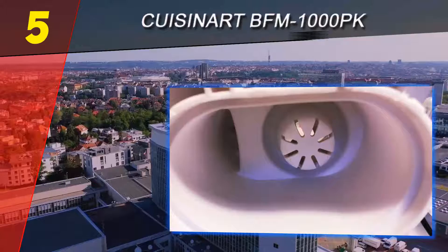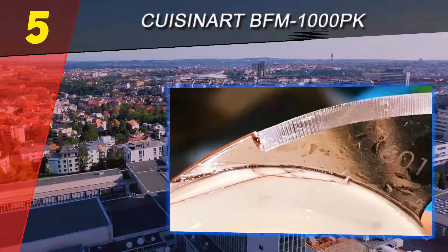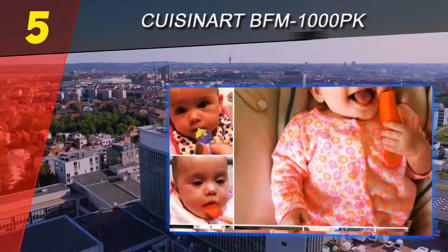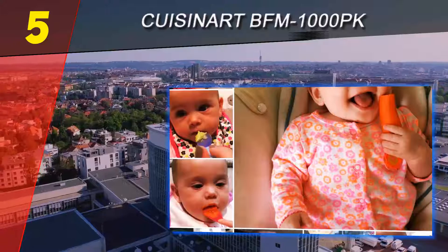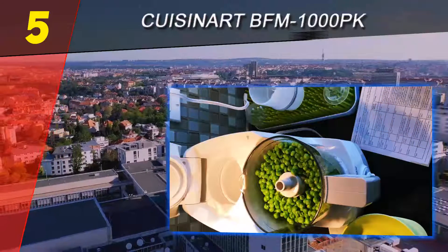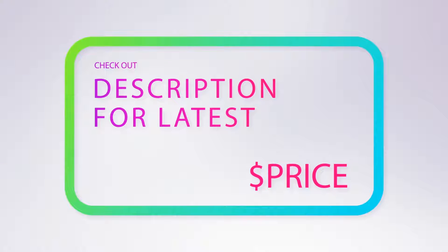The Cuisinart baby food maker bowl is a bit smaller than the Beba, coming in at 4 cups capacity. We're also not convinced that the bottle warmer feature is really necessary — defrost and reheating features would be more convenient. For more information and pricing, check out the product links in the description underneath the video.